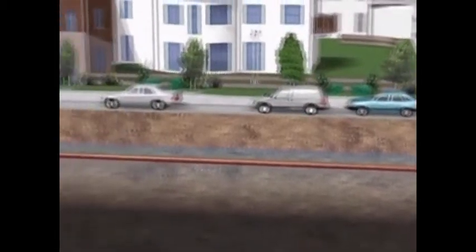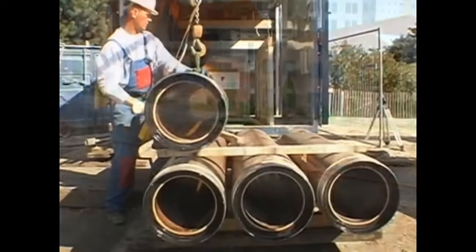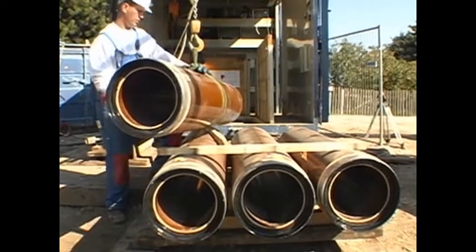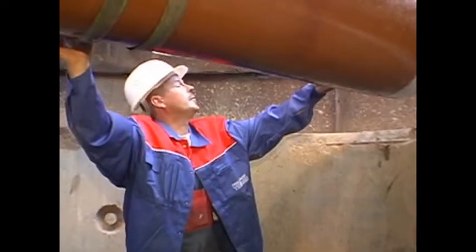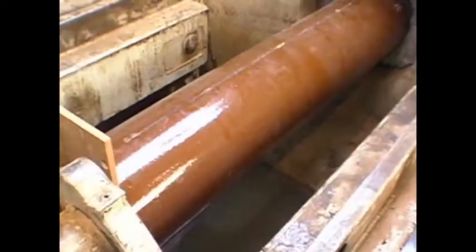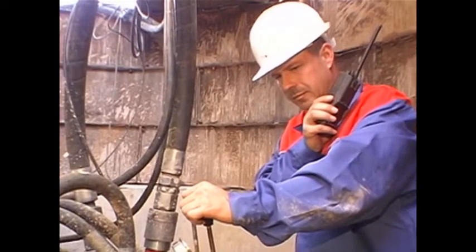These techniques of trenchless pipe jacking are now very competitive with open trench methods and offer many advantages. The innovative range of products manufactured by BORTEK combines all advantages of modern auger boring systems: simple handling, short setup and dismantling times, and robust and reliable machine construction.